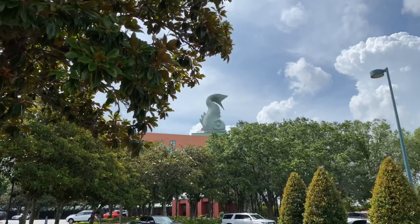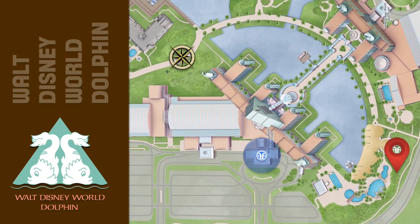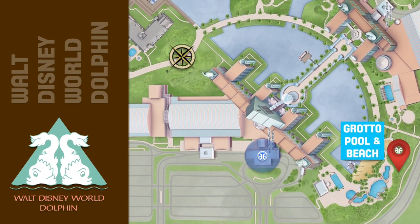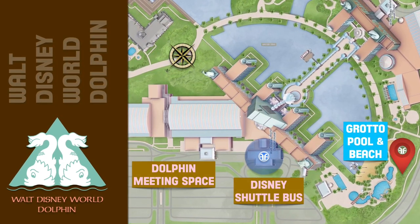The Walt Disney World Dolphin has the grotto pool and beach. There's also the Disney shuttle bus, the Dolphin meeting space, and the water taxi.